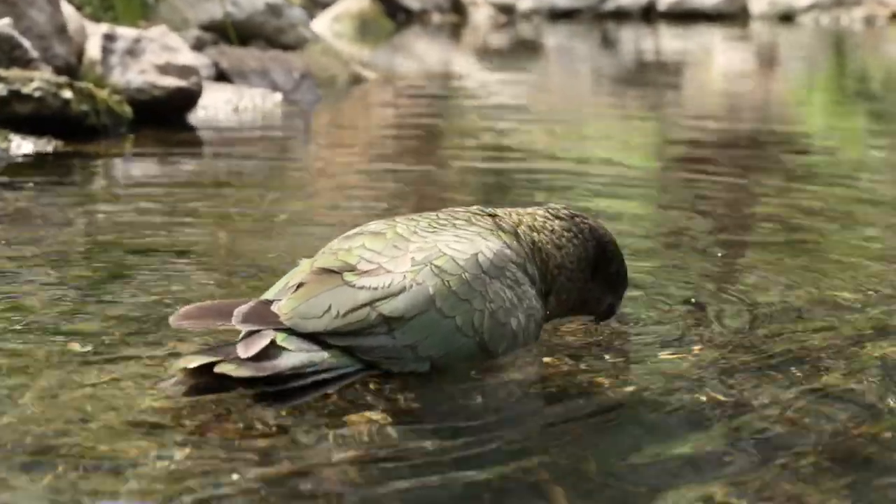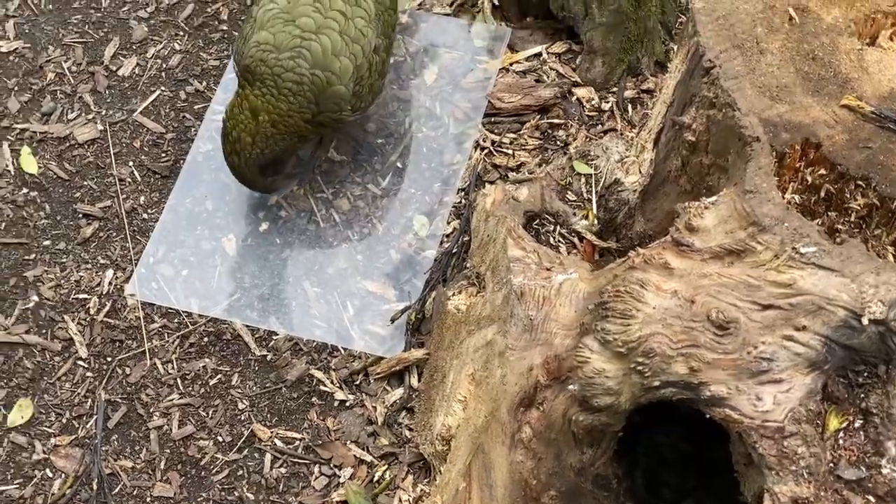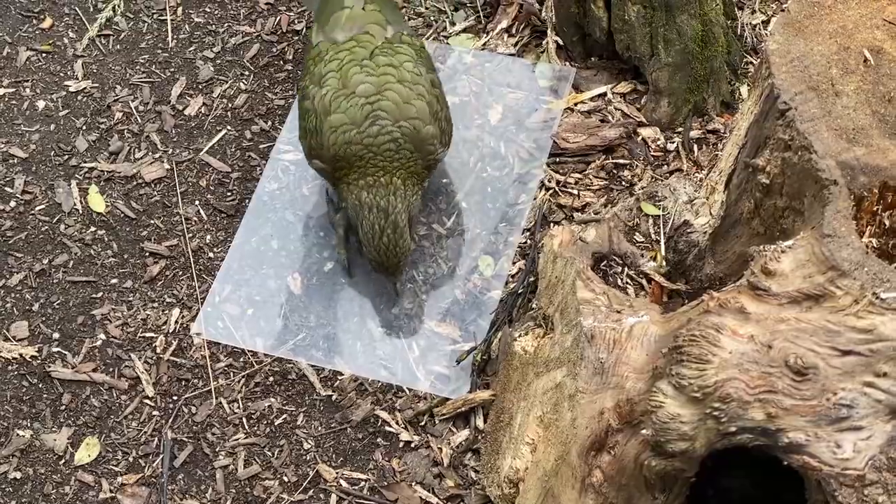It's not going to be their first experience with reflections — they've seen reflections in the water before, they've seen plexiglass before and seen the reflections in that. But this will be their first experience with a dedicated, proper mirror.